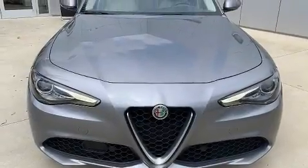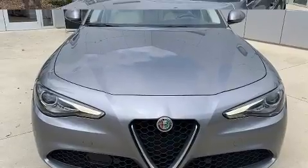Climb inside the 2017 Alfa Romeo Giulia. This four-door, five-passenger sedan just recently passed the 60,000 mile mark.